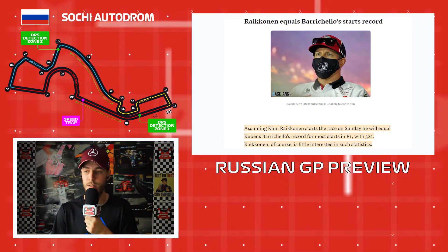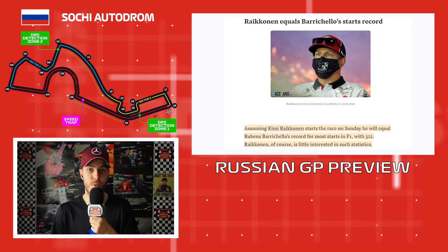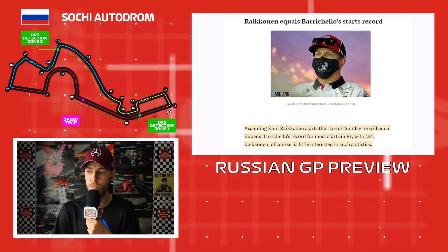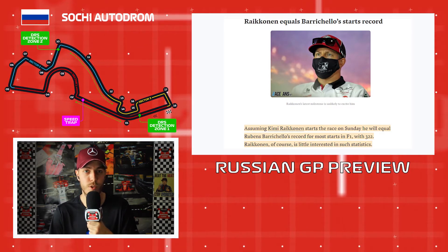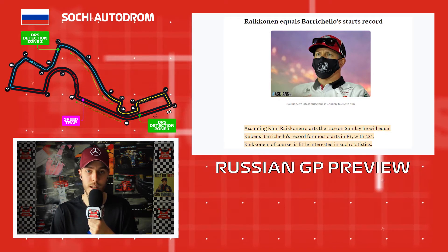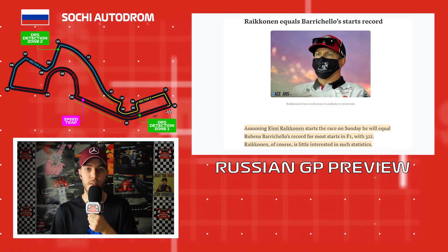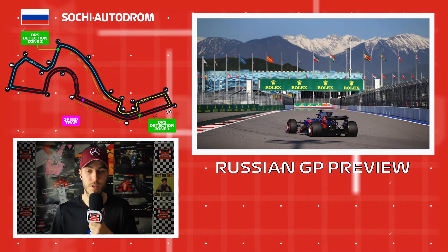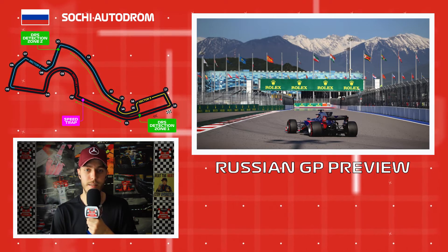Speaking of Ferrari's last world champion — Kimi Räikkönen, back in 2007 — assuming he starts Sunday's Russian Grand Prix he will equal Rubens Barrichello's record for most Formula 1 starts in history with 322. Räikkönen probably doesn't care much about records, but fans certainly do. He's still racing in his 40s, which is quite amazing, and he'll likely break that record in the coming races. So alongside Hamilton potentially equaling Schumacher's wins record, more history could be made this weekend.